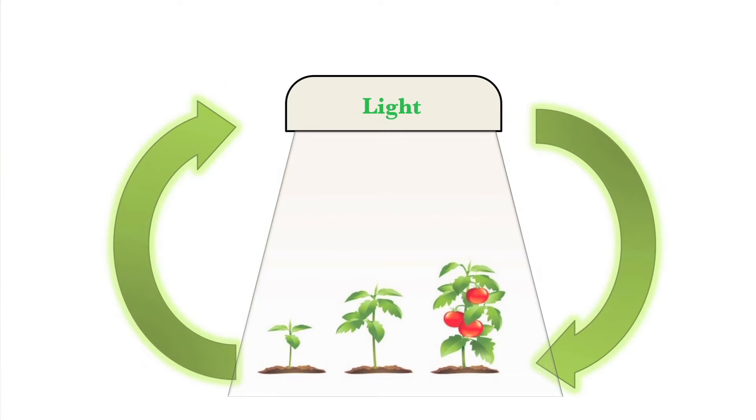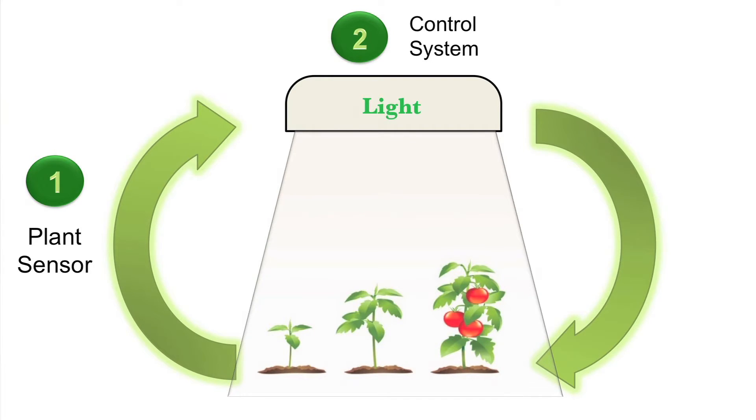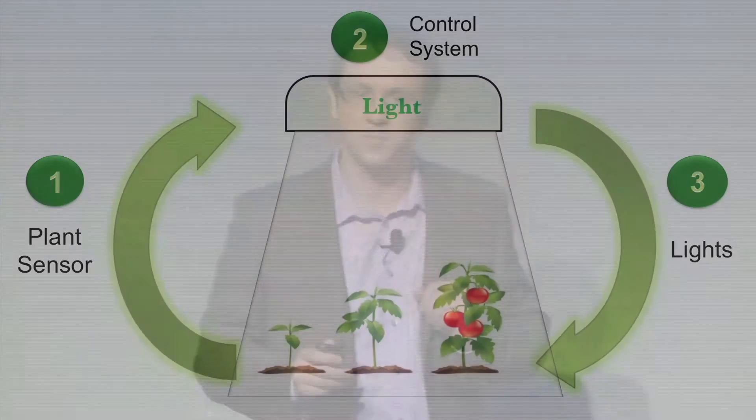My idea is: if we are growing plants in indoor facilities, why not make a light system that adapts to the plants, instead of having the plants adapting to the lights? For a system like this, we would need three things: first, a plant sensor that can measure how the plants are using the lights; second, a control system able to make decisions on how to change the lights; and third, the lights themselves. Together, these three factors define a biological feedback system that monitors how the plants are using light and changes based on the plant's real needs.